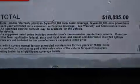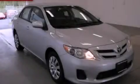Rear impact crumple zones, air conditioning, and an auxiliary power outlet. Call now to find out how you can own this breathtaking automobile.